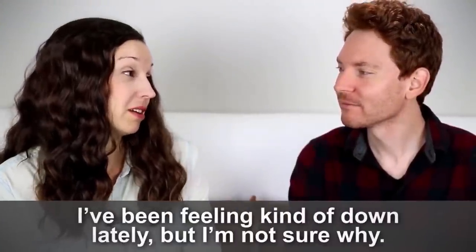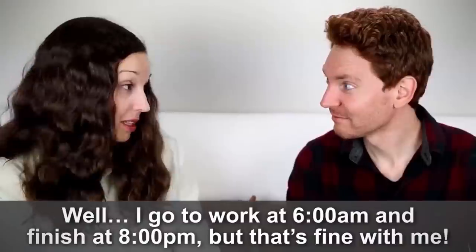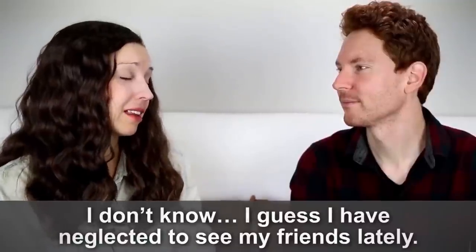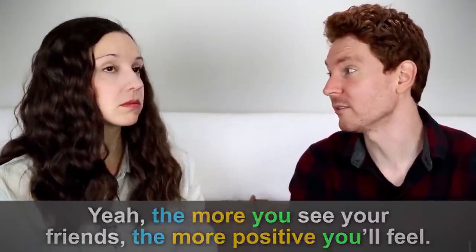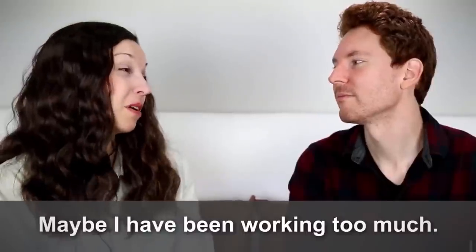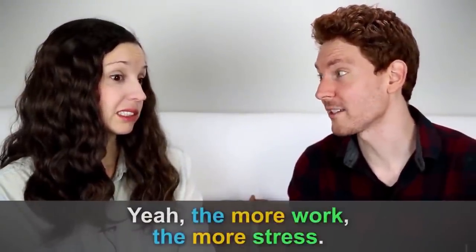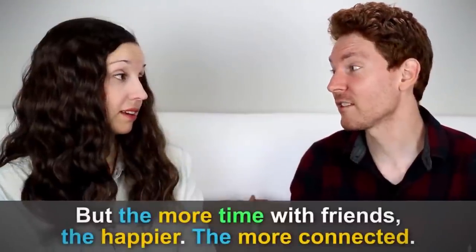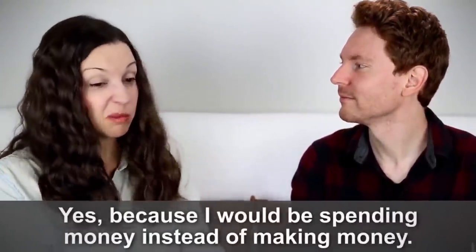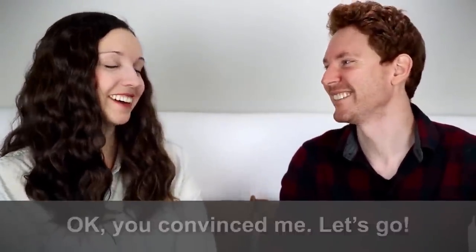Person A: 'I've been feeling kind of down lately, but I'm not sure why.' Person B: 'Have you been working too much again?' Person A: 'I go to work at 6 AM and finish at 8 PM, but that's fine with me.' Person B: 'Whoa, that's a long time. Maybe the more you work, the more stressed you feel?' Person A: 'I guess I have neglected to see my friends lately.' Person B: 'The more you see your friends, the more positive you'll feel.' Person A: 'I do feel kind of lonely. The less I do outside of work, the less connected I feel to them. Maybe I have been working too much.' Person B: 'I'd say so. The more I tell you about my work life, the more I realize I need balance.' Person A: 'The more work, the more stress. The more down I feel. But the more time with friends, the happier. The more connected. The more encouraged — but also the poorer.' Person B: 'The poorer? Why?' Person A: 'Because I would be spending money instead of making money.' Person B: 'Don't worry about that. The more money you make, the more you can spend. Let's go have fun.' Person A: 'Okay, you convinced me. Let's go.'